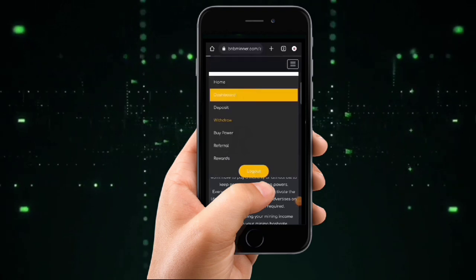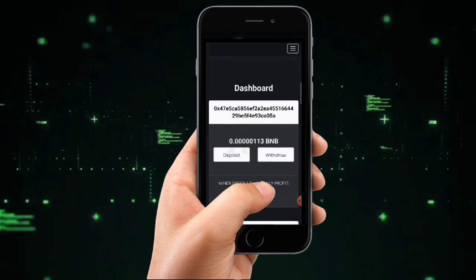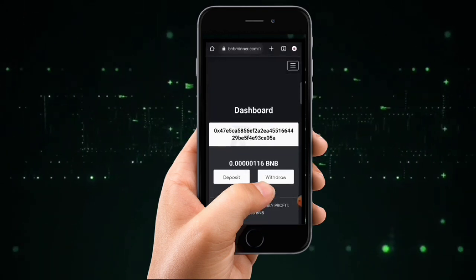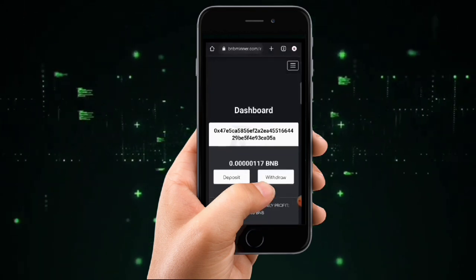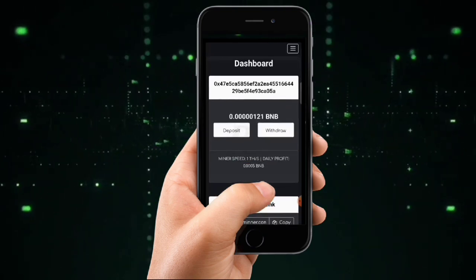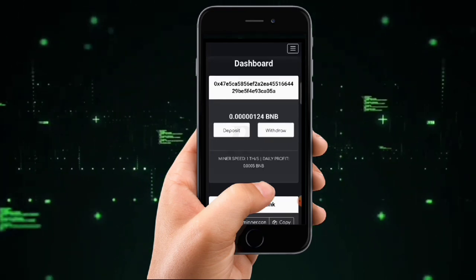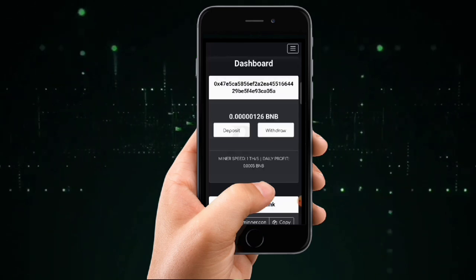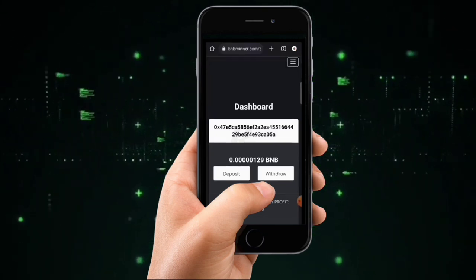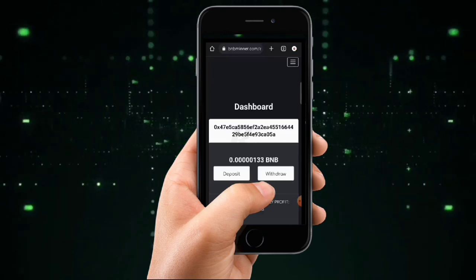You can use any wallet for this — Trust Wallet, MetaMask, Binance, or any wallet of your choice. As you can see, mining is ongoing on this platform. They also have an option to purchase more mining power, but I don't recommend it. I recommend you just mine on the free plan — it doesn't cost you anything. Just log into your account, keep the site open, and your account will mine until it reaches the withdrawal limit.